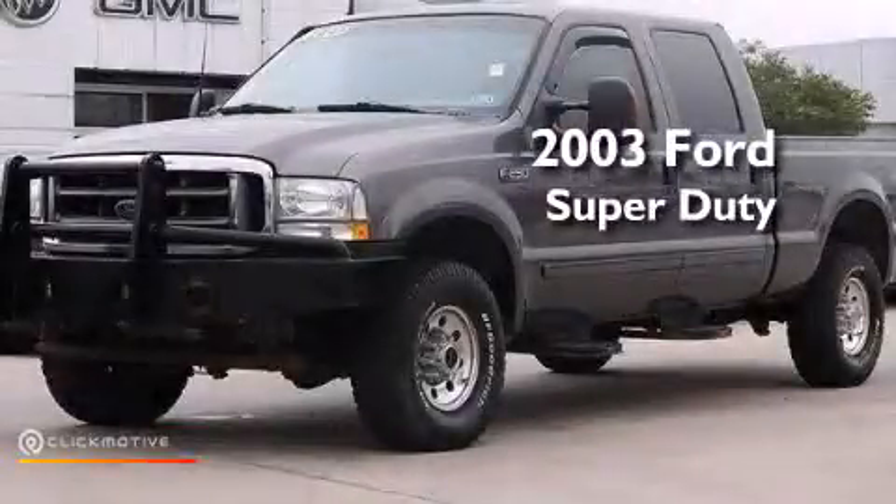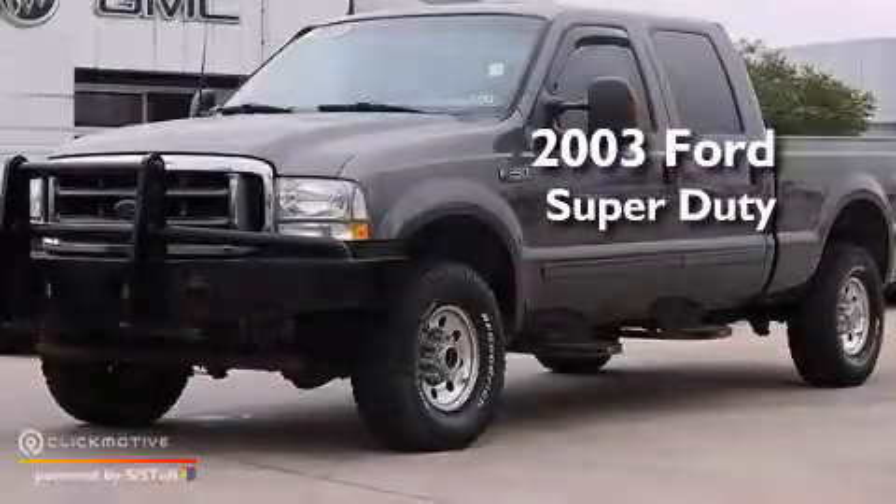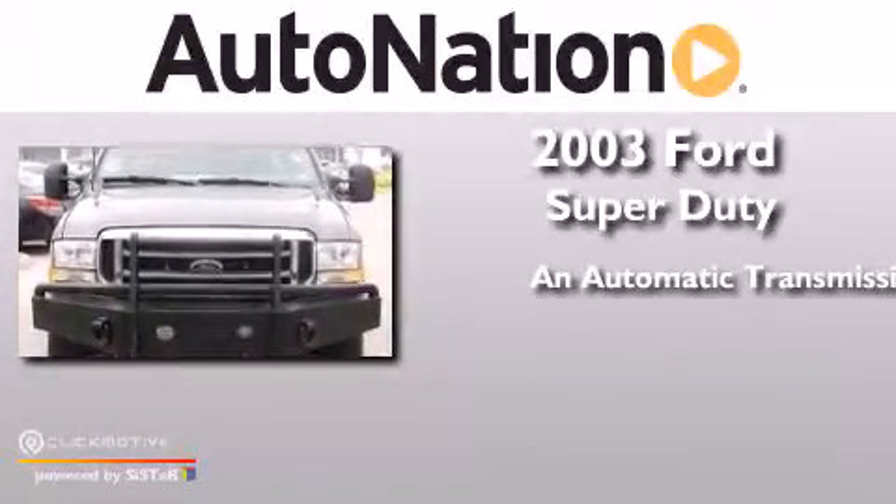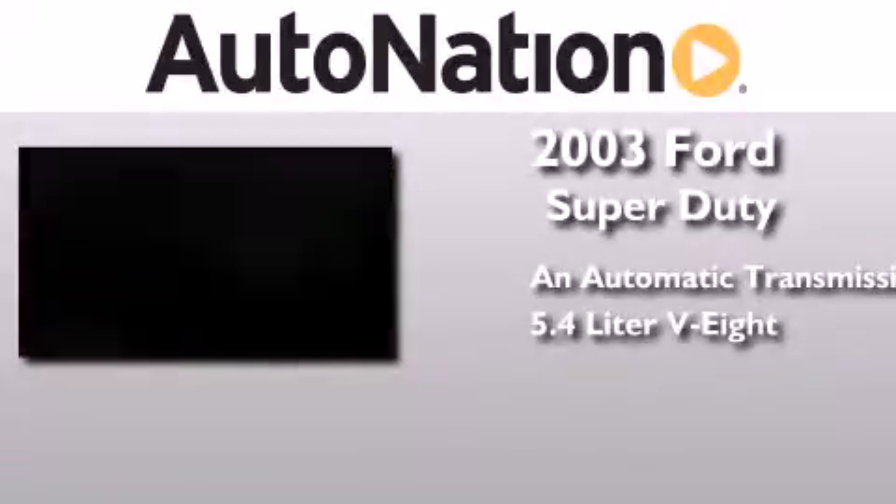This is a 2003 Ford Super Duty. This truck has an automatic transmission, a 5.4-liter V8, and four-wheel drive.